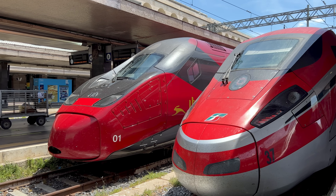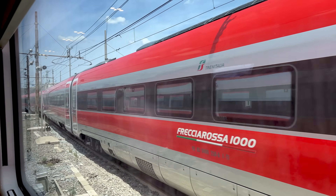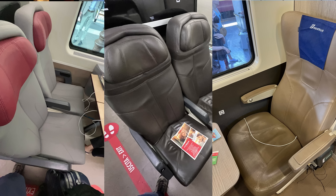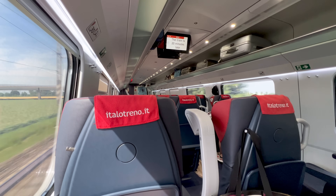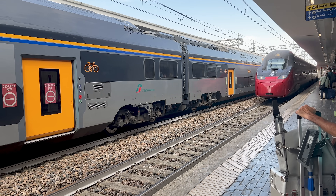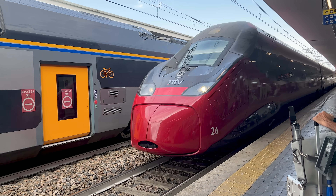But now there's actually competition on the rails. What's it like to take Trenitalia's best service in standard, premium, and business class? And how does it compare with Italo? We'll address the first part now, and stay tuned for the second comparison with Italo.